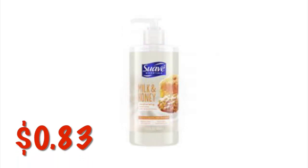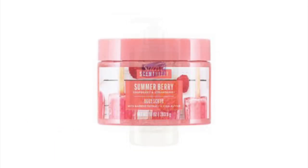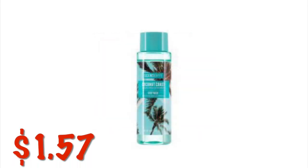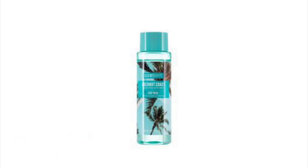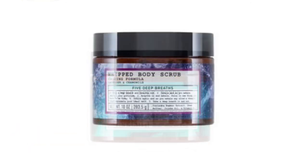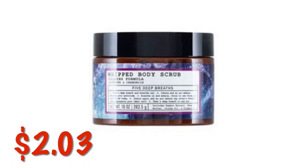We've got the Suave Milk and Honey Hand Soap on clearance for $0.83. This might be down your regular aisle or the clearance aisle, so you're going to have to check both places. The Scent Happy Body Scrub in the Summer Berry scent is on clearance for $1.57. They do have several other scents so you might want to check those out. We've also got the Scent Happy Body Wash in the Coconut scent — these are $1.57. The Five Deep Breaths Whipped Body Scrub in the Eucalyptus and Tea Tree scent is $2.03, and the Body Scrub in Lavender and Chamomile is also $2.03.